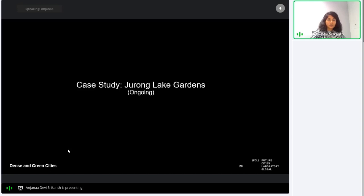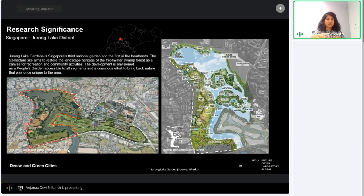The next study is our ongoing work at Jurong Lake Gardens, Singapore's third national garden and the first in the heartlands. The red highlighted outline shows the part of Jurong Lake Gardens within Jurong Lake District. The part currently open to visitors is Lakeside Gardens, while the rest is still under renovation.